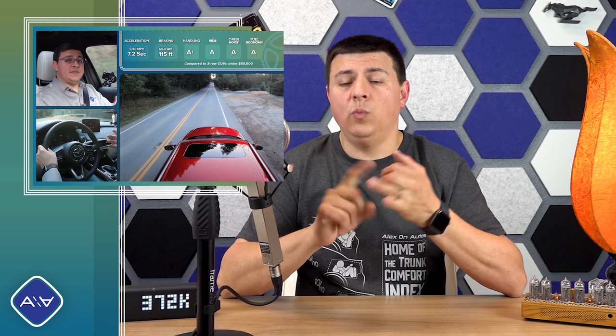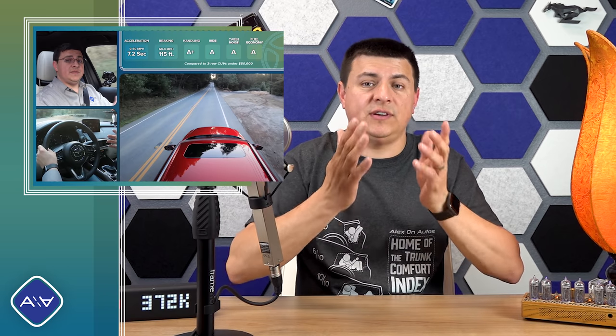I decided to skip a separate drive section since nothing has changed since 2020. From last time: 0-60 still happens in 7.2 seconds and 60-0 braking in a relatively short 115 feet, thanks to the pretty wide tires that come standard on all CX-9 models. For wider tires you'd have to look at performance options like a Durango SRT or Ford Explorer ST, or a luxury crossover like a BMW X5. The wide tires help make the CX-9 one of the best-handling entries in this segment, and it's still pretty fun to drive despite the older six-speed automatic.